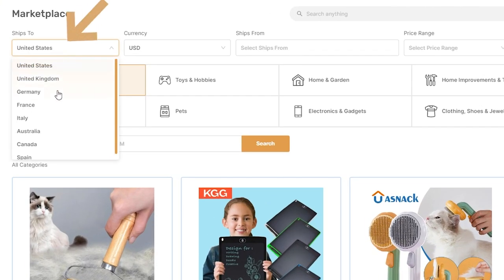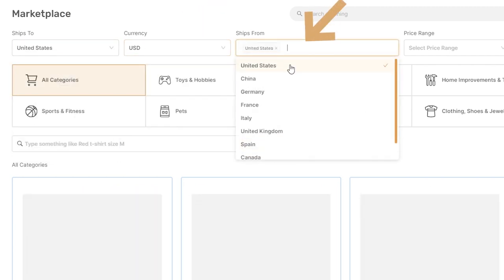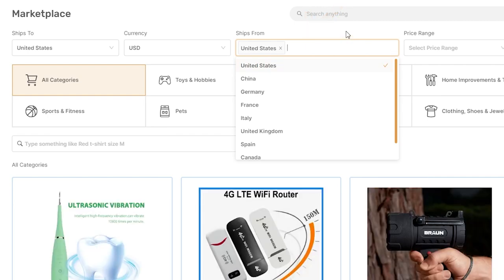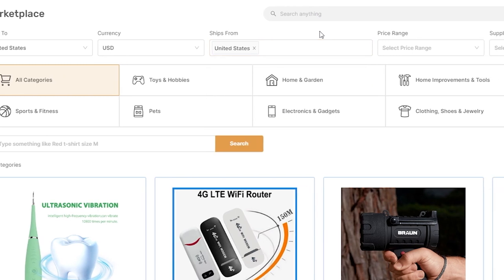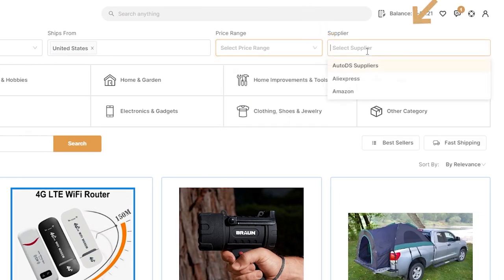First of all, we can see up here that we can filter what countries we want to ship to and what currencies we want to use. We can also select what countries we want to ship from — for example, we can ship from the US to the US and get faster shipping this way. We can also filter between different price ranges and we can select different suppliers, which we'll go over in just about a minute.